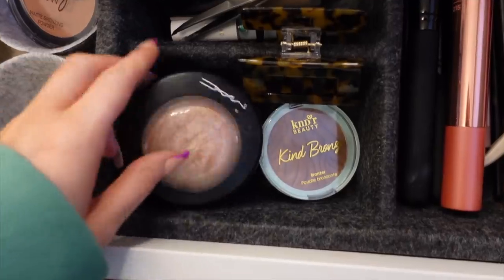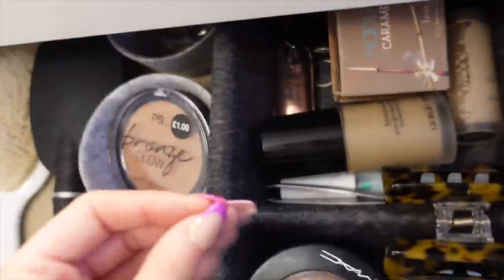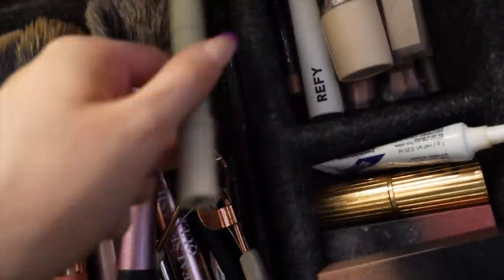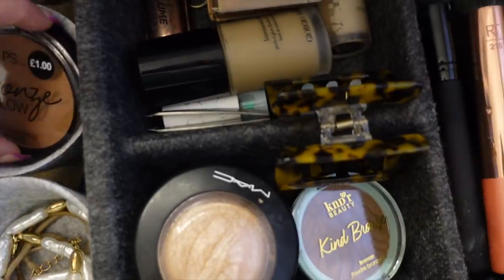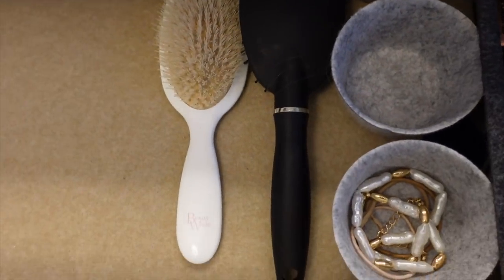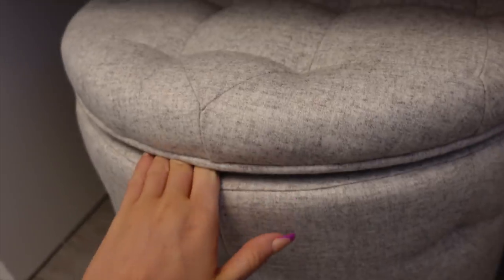This drawer has my everyday makeup — bronzers, highlighters, foundation, mascaras, brushes, brow stuff I swear by, liquid lipsticks, lip glosses, concealers, lipsticks, and lash glue. There are little jewelry bubbles for small bits. It's not properly organized yet — I'm still waiting on dividers and there's still loads of room, though I'm sure it'll fill up quickly.